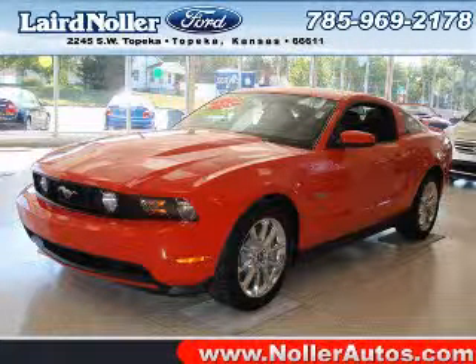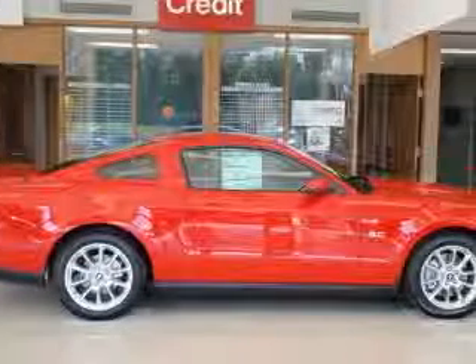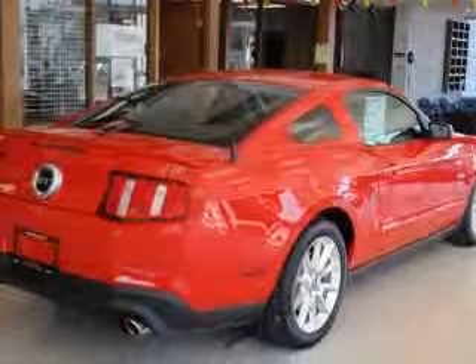We are proud to present this excellent new 2011 Ford Mustang. This Mustang has a 5.0L V8 engine. This vehicle has a red exterior and includes the following options: